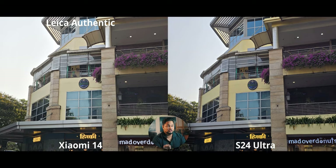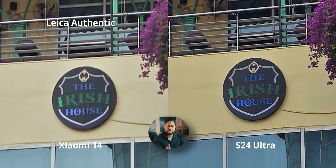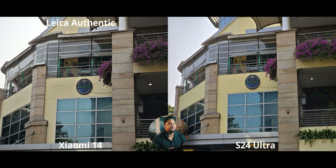At 2x, the Xiaomi 14 says it can do 2x but it's not particularly good — there are significantly better 2x sensor crops from many other smartphones. The S24 Ultra, which doesn't actually sport a dedicated 2x sensor crop, is actually producing more detail through processing and sharpening. Even against the S24 Ultra, the Xiaomi 14 isn't really doing much at 2x.